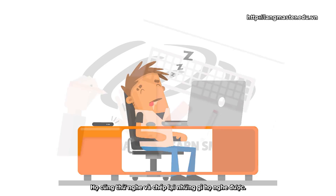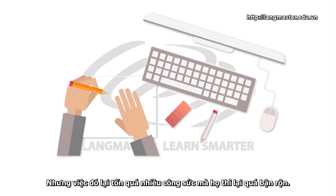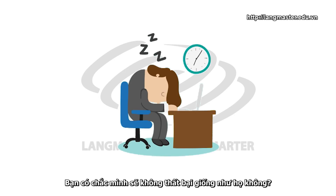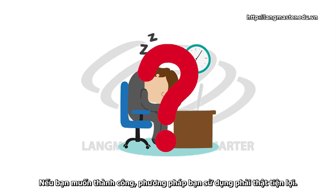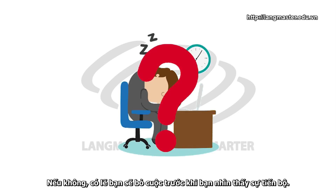They also tried listening and then writing down what they heard. But that was too much work and they were too busy. So, let's take this back to you. How do you make sure that you don't fail like they did? Well, if you want to succeed, the method you use must be convenient. It must be easy to do. If it's not, you'll probably quit before you see an improvement.